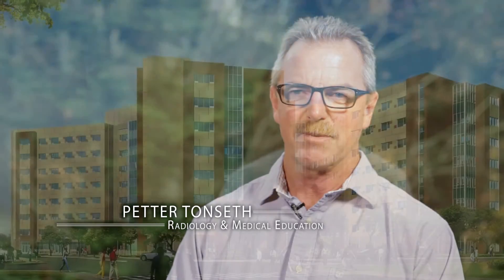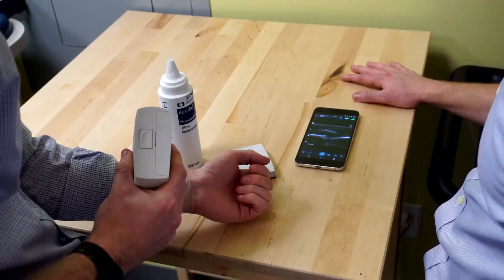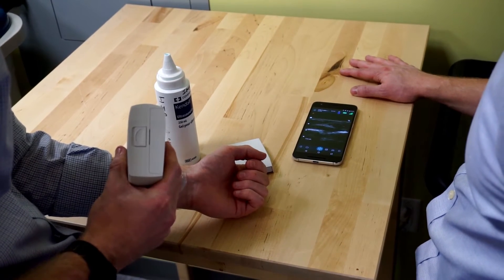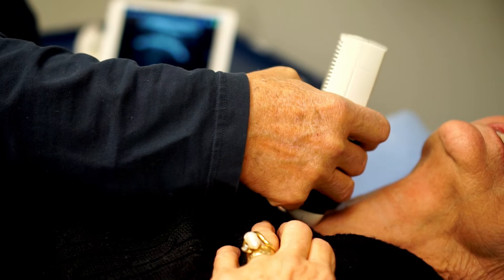I'm Pete Tonseth. I'm a radiologist and nuclear medicine physician working on Vancouver Island, and I'm also the clinical education lead for ultrasound at the local medical school. I was introduced to Clarius by a colleague of mine who knew my interest in education and thought that what was being developed here would be a good fit for what I was involved with.